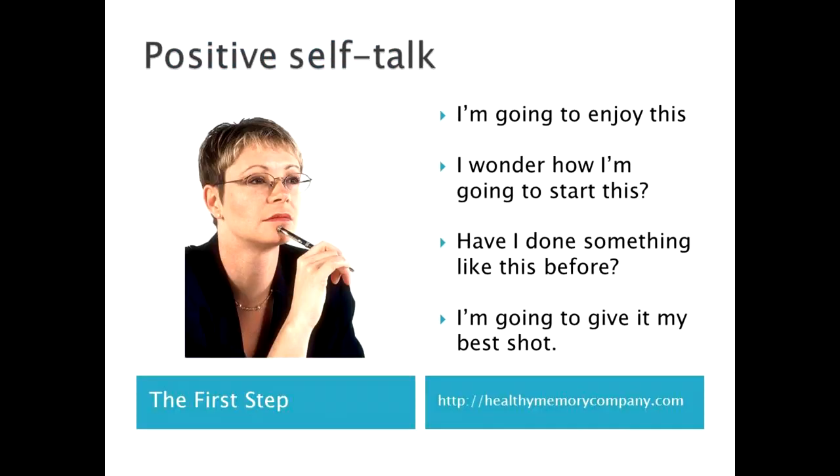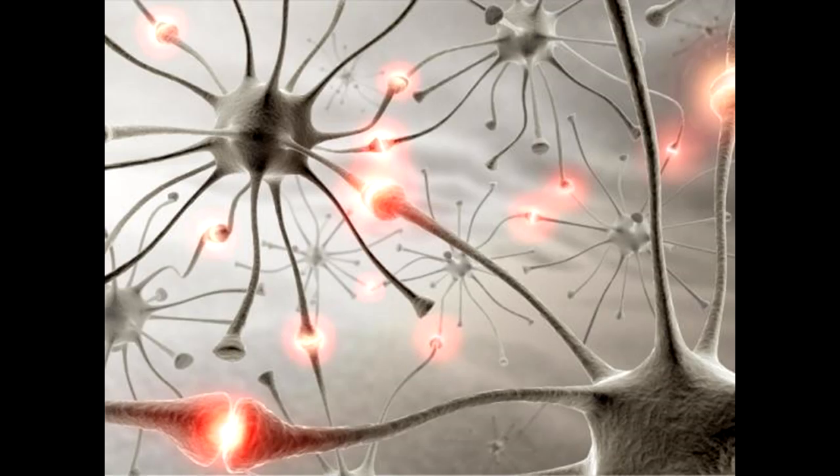In the first video, you heard that the very first step in solving puzzles is your self-belief. Even if you haven't had a lot of success in the past, you have the power to change that. Telling yourself you can do these things is the key. And the best thing about positive self-talk is that every time you try something that's hard for you to do, you're forcing new brain connections to grow. That's a huge reward in itself.